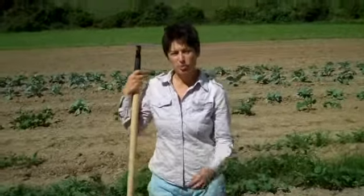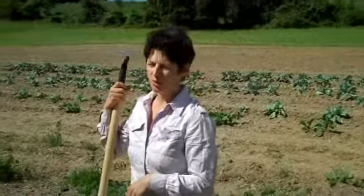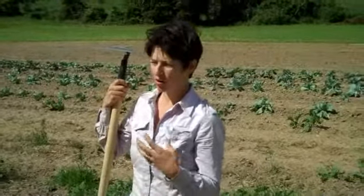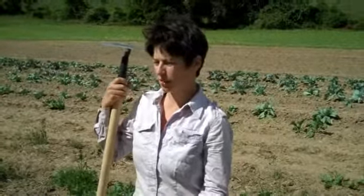I think the advantages to our customers of having community-supported agriculture is that they get fresh organic produce every week, and they know that it's exactly what our planet is able to give them in that given moment. It's the most ecologically friendly way that we can eat food, and our customers are really flexible.